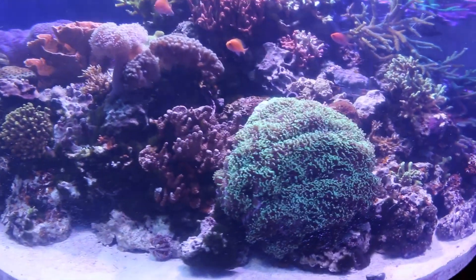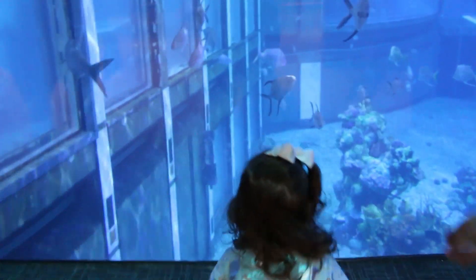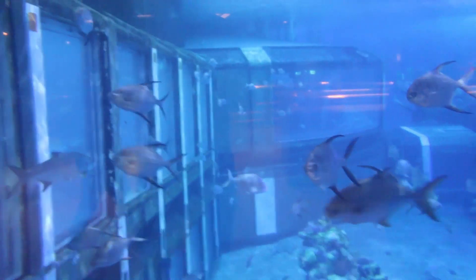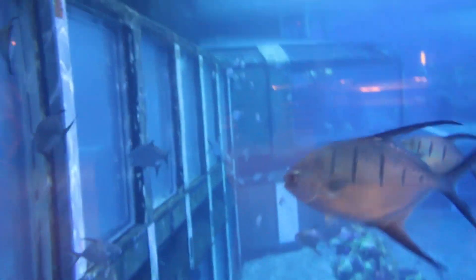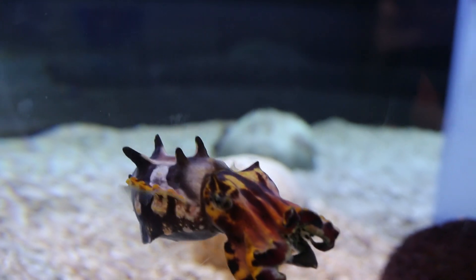My family and I recently visited the aquarium at Disney's EPCOT in Orlando, Florida, where we were able to see a ton of amazing sea creatures, sea life, corals — everything you could possibly imagine. It was amazing. If you haven't checked out that video, click the upper right-hand corner or I'll leave a link in the description below. Today I wanted to share some footage I got of the flamboyant cuttlefish while we were there, along with some interesting facts about the cuttlefish.